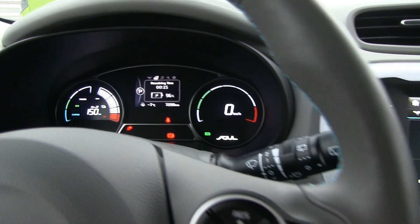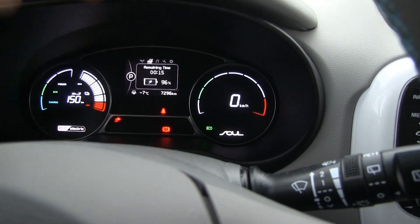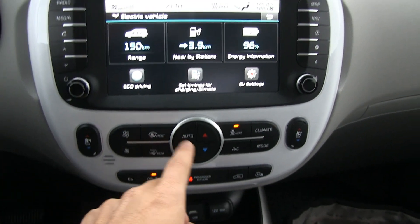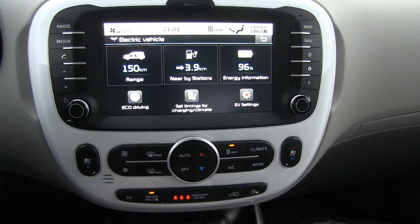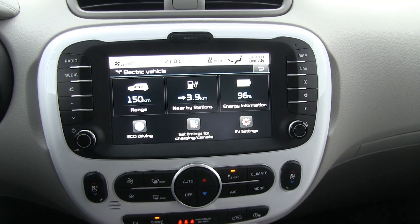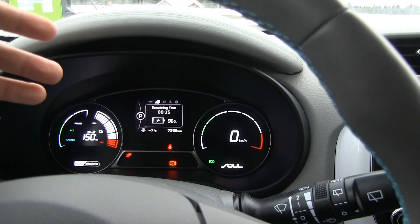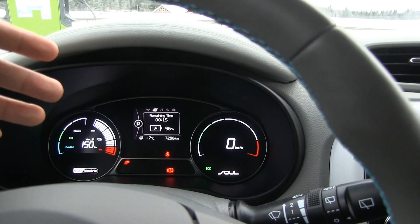Once we start driving, eco mode is on. I will use driver only, and I think that's it — leave everything else alone. It's 21 degrees Celsius inside. Then drive at 90 kilometers per hour, which is 95 or 96 on this speedometer.